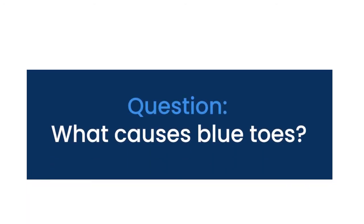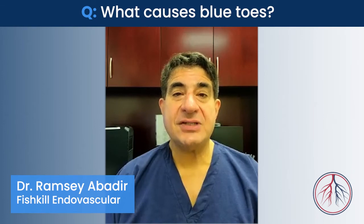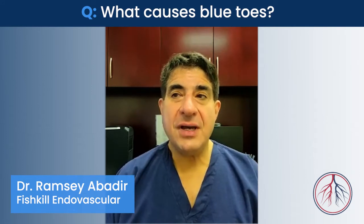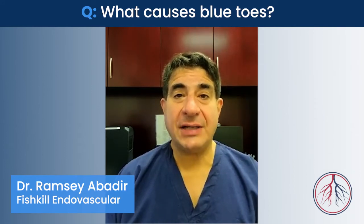Hello, my name is Dr. Ramsey Abadir, and I work with American Endovascular in Fishkill, New York. A question has been raised as to what causes blue toe syndrome. Essentially, blue toe syndrome is pain and discoloration of a toe, and this is a sign that the blood flow to that toe has been blocked off.